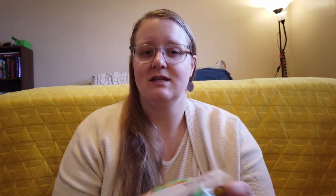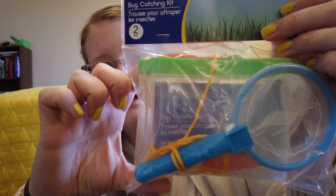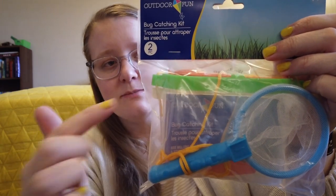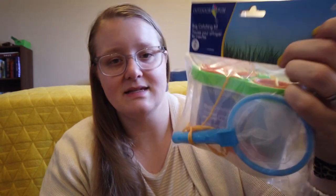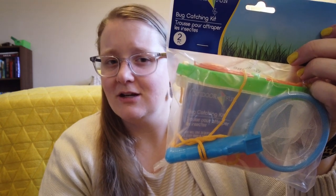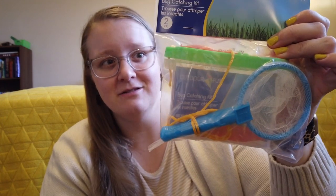Lucy has been asking for a bug catcher. I thought about getting her like a big net, but when I was at the dollar store I found this little set, which I think she'll like more. It just has a little tiny net, and then there's a box that you can put the bugs in on a little string, and a magnifying glass on top so that you can see the bugs better. It has holes for air. She doesn't actually really like bugs — she's kind of scared of them — but it's only $1.25 and it will make her happy this summer.